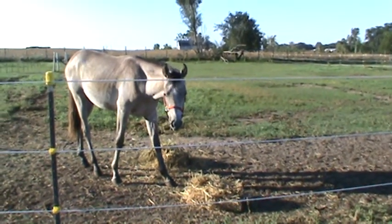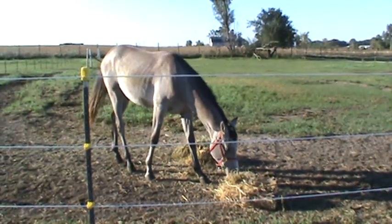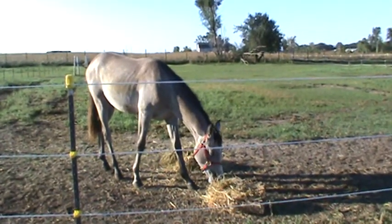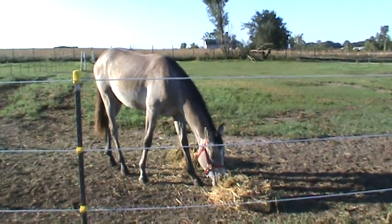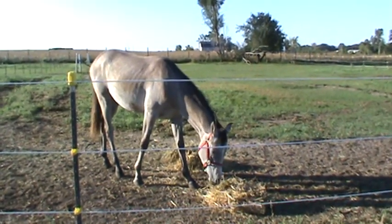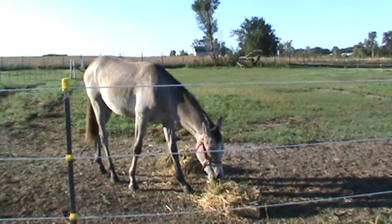I'd love to get a fly mask for him. Katelyn's coming out to help me work with him today, and I'm going to groom him and brush out his gnarly mane and tail because he's getting a little bit dirty. We need to work on picking feet because he does not stand for having his feet worked with — he's not particularly fond of that.